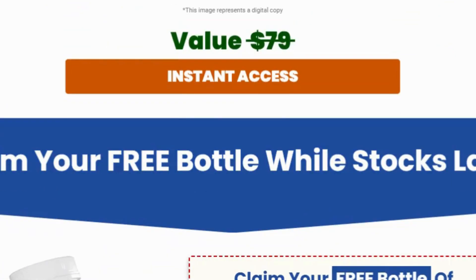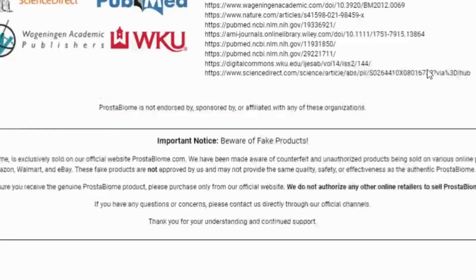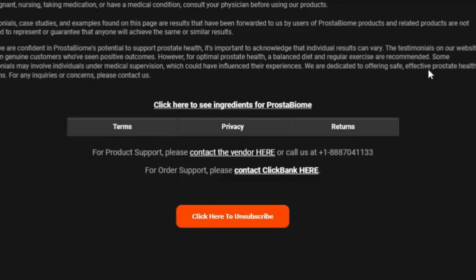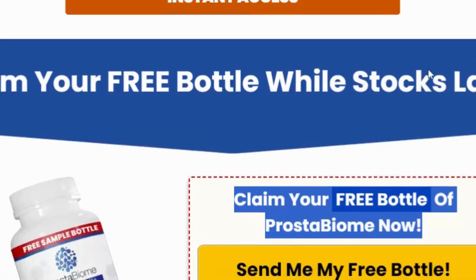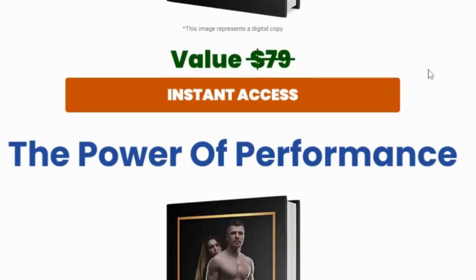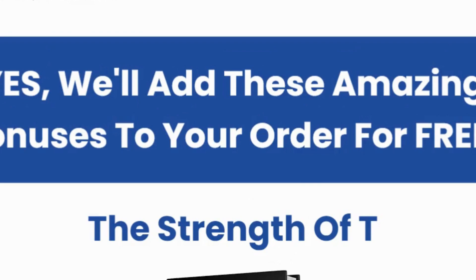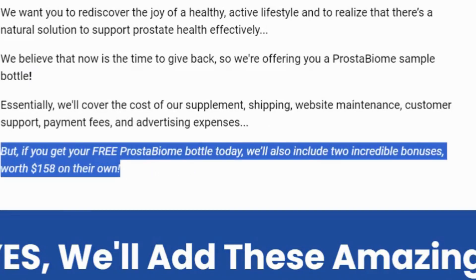Now, let's talk about how Prostabiome works. The creators of this supplement believe that harmful microorganisms in the gut can migrate to the prostate, causing issues like disrupted urinary flow, poor sleep, and reduced sexual performance. Prostabiome aims to balance your gut bacteria, eliminating these harmful microorganisms to promote better prostate health. By taking Prostabiome daily, you get a potent blend of 500 million CFUs of probiotics and a proprietary mix of plant extracts, all delivered in a chewable tablet for maximum absorption.